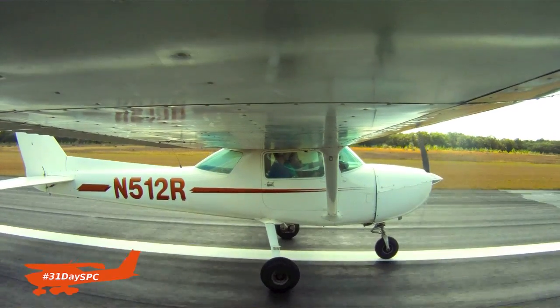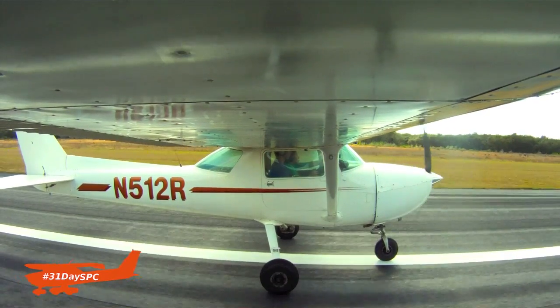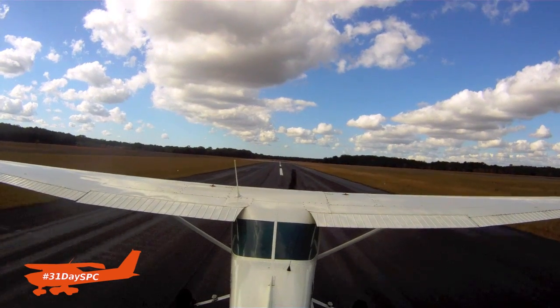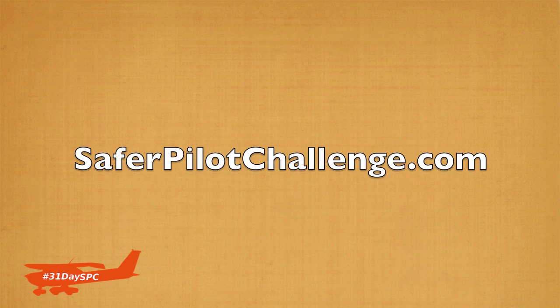With that usable runway remaining, it is so important that you react quickly and get that nose down. This is something I really hope you guys go out and practice. Go out and find that 8,000, 9,000, or 10,000-foot strip to practice this on.